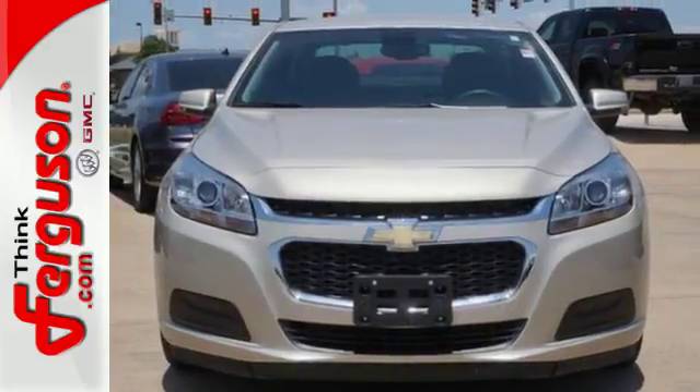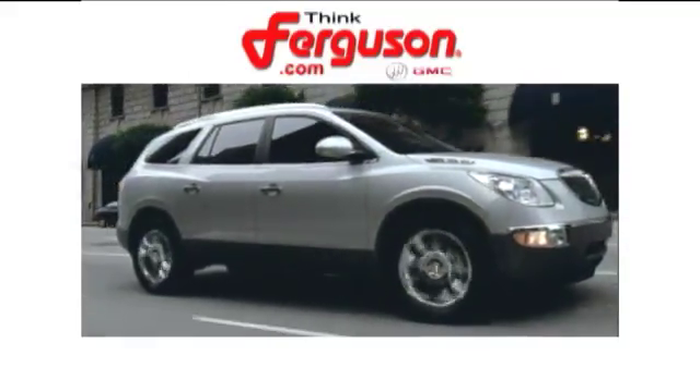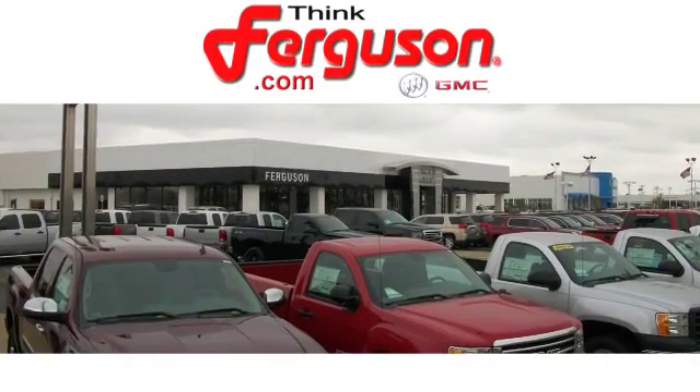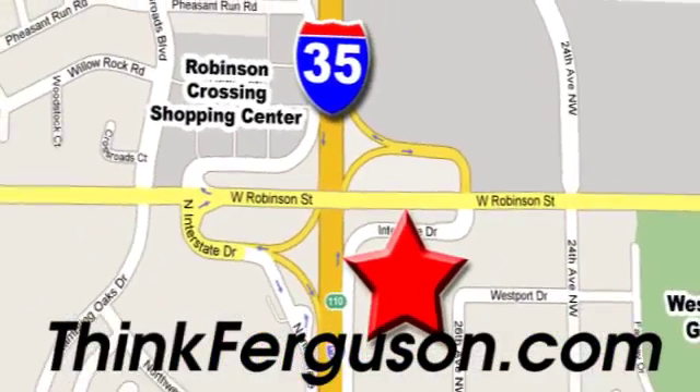Come test drive this sedan now. The deals won't get any better than they are every day at Ferguson Buick GMC. The customer service is great too. We are conveniently located off I-35 and West Robinson Street in Norman, Oklahoma.